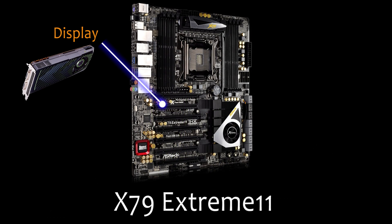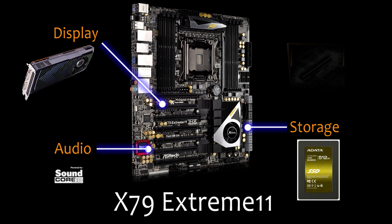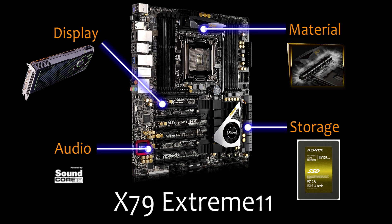A good motherboard is built by high quality materials, including the display, audio, storage and other components. ASRock's X79 Extreme 11 is proud to declare that it is the best motherboard in every way.